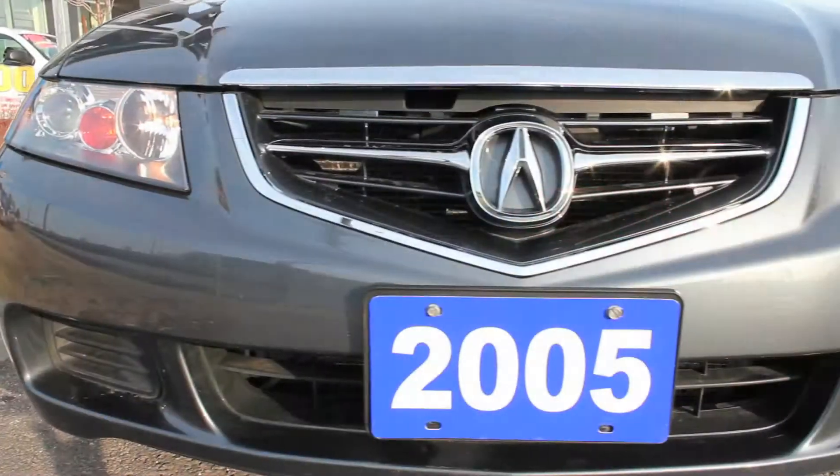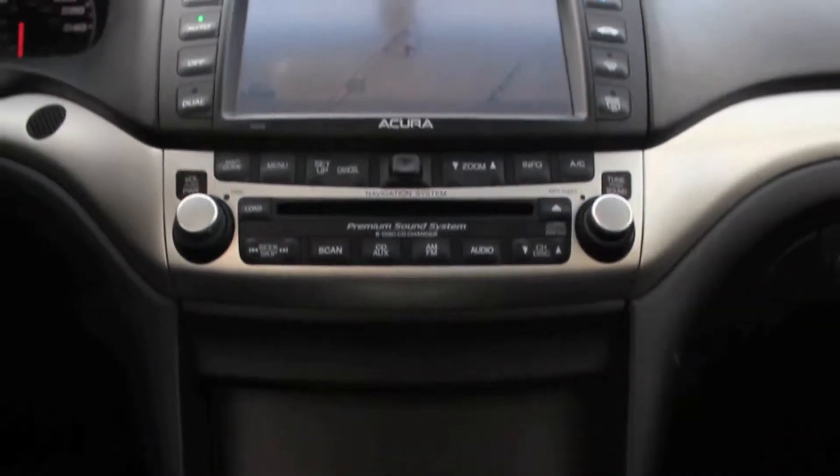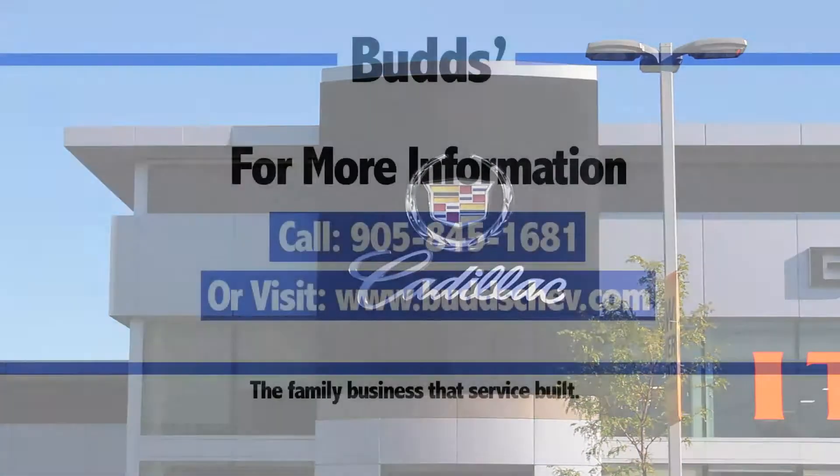If you're looking for an affordable, sporty sedan packed with performance, high-end features and tons of value, look no further than Bud's Chevrolet, the family business that service built.